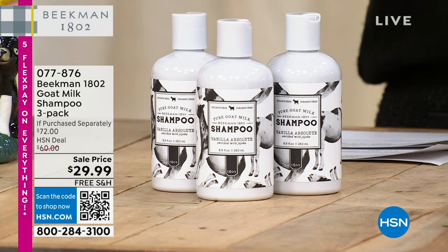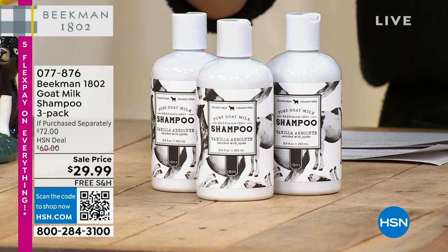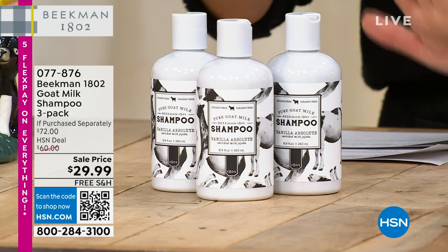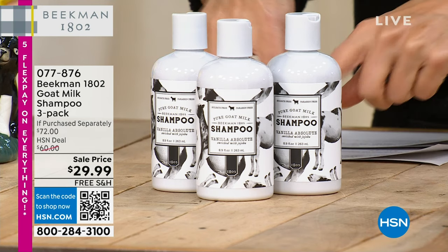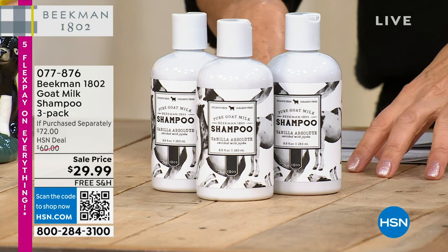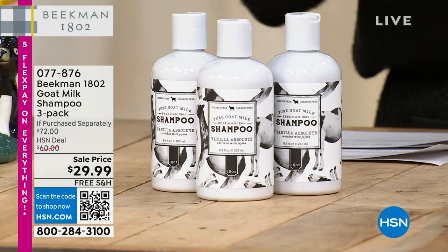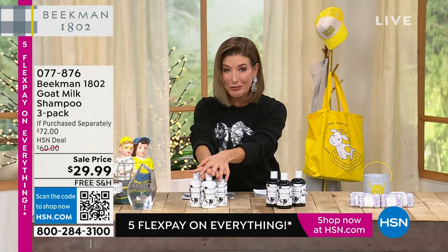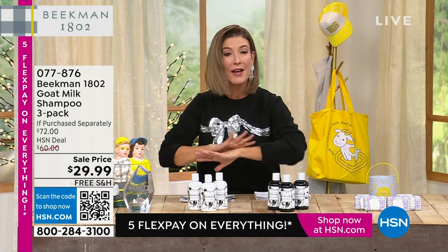This is nearly sold out, but I want you to know this shampoo set is not coming back. They don't anticipate having shampoo next year as they redo their shampoo line. But this is the best price on a shampoo three-pack you will find in the history of Beekman 1802, our clean beauty brand. They're all formulated with that incredible goat milk — that's the key, that's the essence to their brand. That is the best price on a three-pack of the goat milk shampoo. We are counting you down to a complete sellout. Stock up.